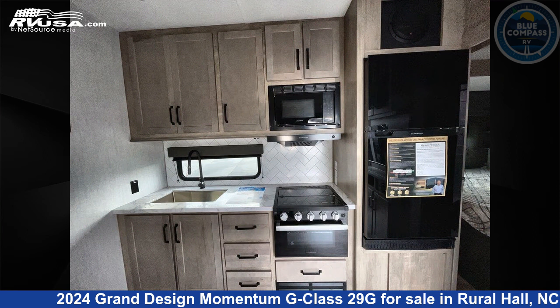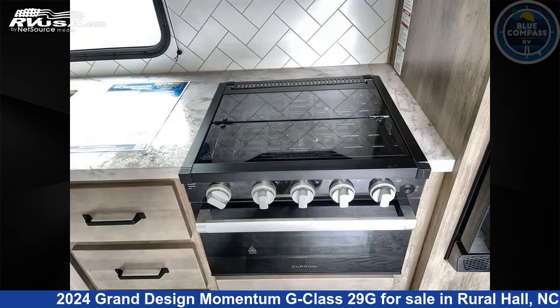The floor plan layout of this Toy Hauler features bath and a half, two entry and exit doors.